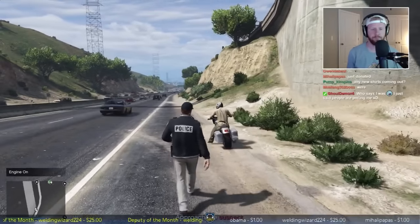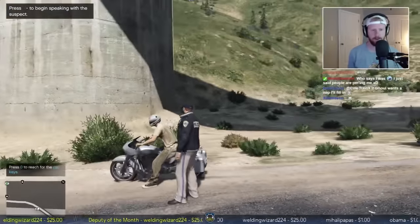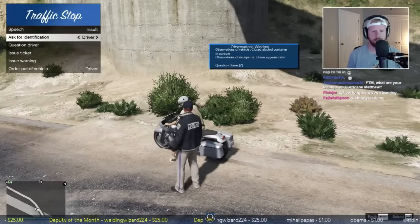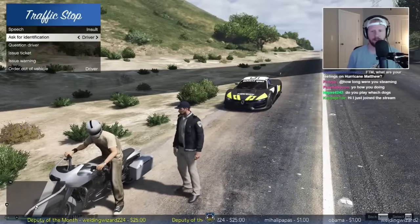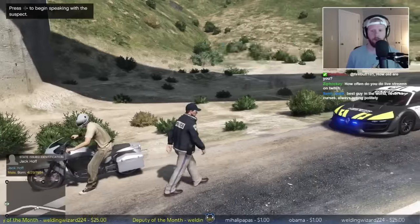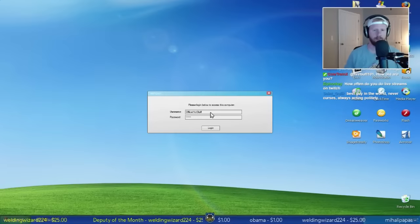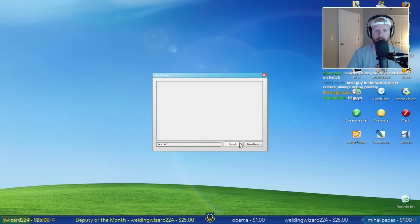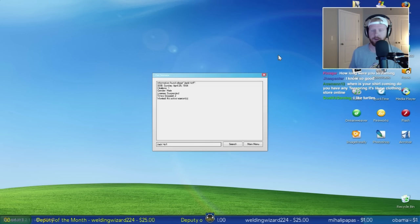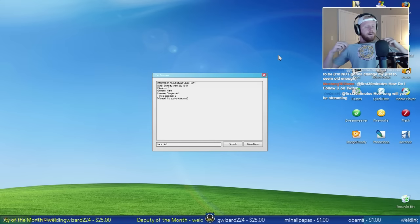He's got a closed alcohol container in the console - I don't know how we're seeing that, but it is a closed container so I'm not too worried about that. How you doing today sir? Officer First 30 Minutes with San Andreas Highway Patrol - pulled you over for a little bit of reckless driving, I saw you swerve in front of a truck back there. Can I go ahead and get your driver's license? Yep, Jack - he's the registered owner so we already know this is gonna come back as a suspended license. Let's confirm the plate reading.